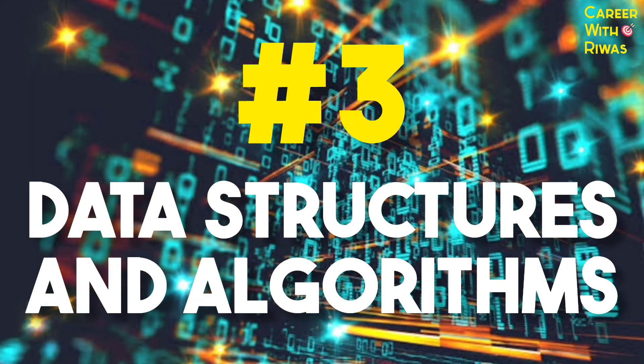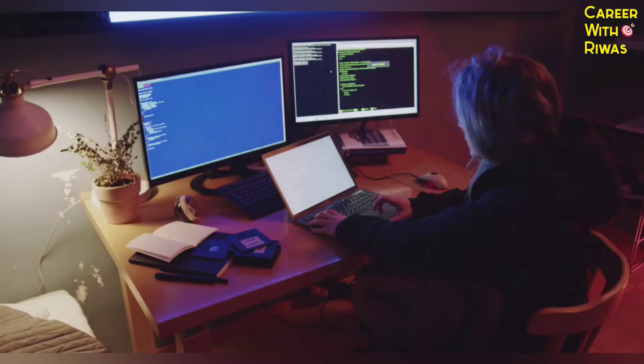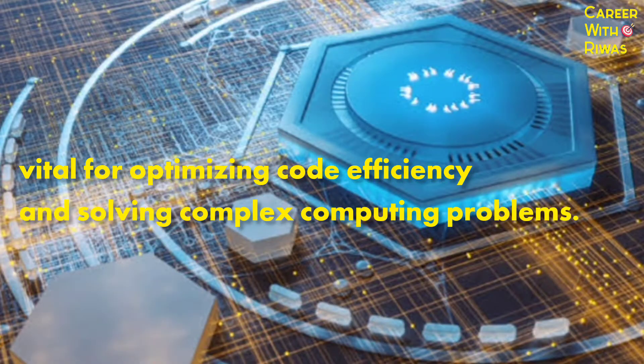Number 3: Data structures and algorithms. Understanding data structures and algorithms is vital for optimizing code efficiency and solving complex computing problems.